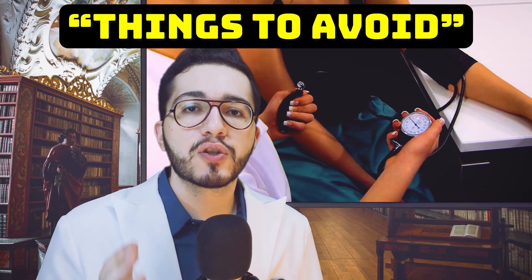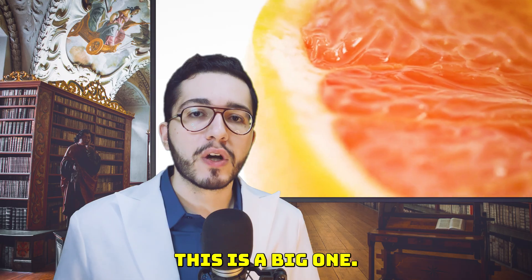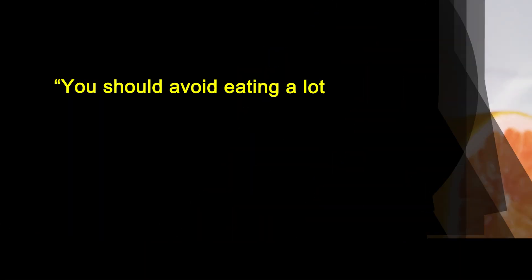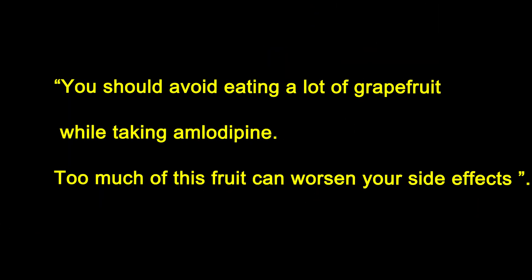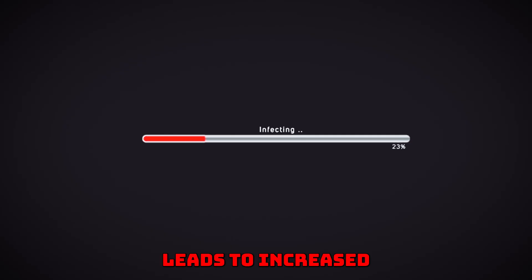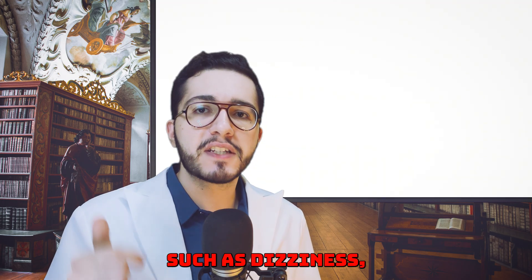Now let's talk about the things to avoid while taking amlodipine. First up: grapefruit and grapefruit juice — this is a big one. Grapefruit can turn a normal dose of amlodipine into a huge dose of amlodipine. The Cleveland Clinic warns you should avoid eating a lot of grapefruit or drinking grapefruit juice while taking amlodipine. Grapefruit inhibits the CYP3A4 enzyme that normally helps break down amlodipine, leading to higher concentrations in your bloodstream and intensifying side effects such as dizziness, flushing, or swelling.